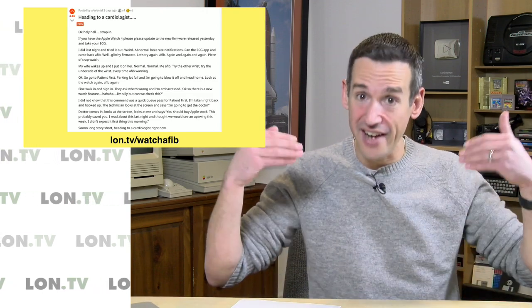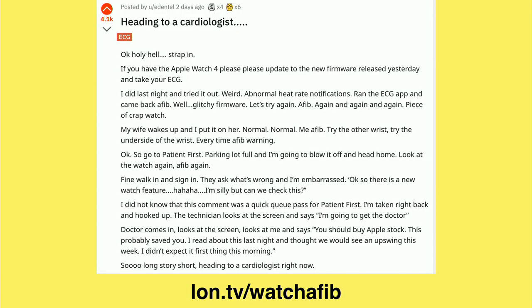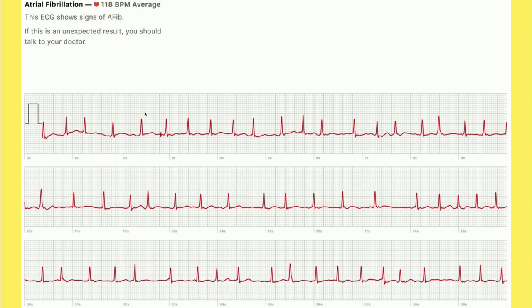He ran it again and it said again he was in AFib. He gave the watch to his wife and had her run it — her heart rhythm was fine — so he decided he needed to get this checked out. He printed out his atrial fibrillation recommendation from his watch. You can produce a PDF of what it read, and sure enough he had a very rapid heart rate for being in a resting state. You can see very rapid beats and then a pause, some more rapid beats, and another big pause — this is not a normal heart rhythm.